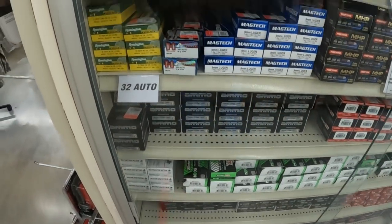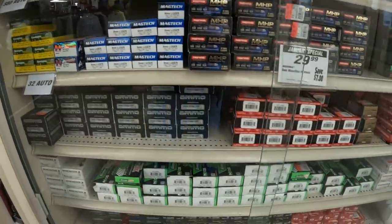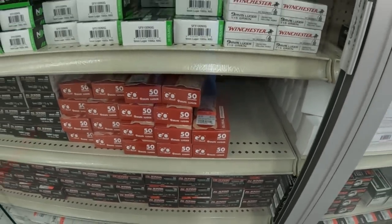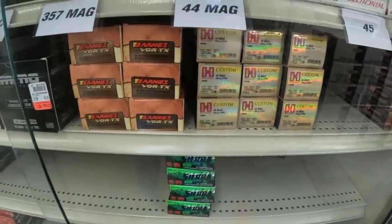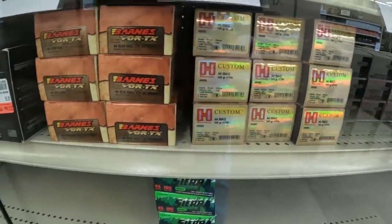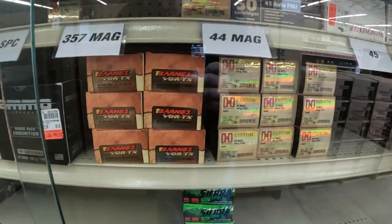Alright y'all, as usual we're just gonna touch on anything new we see. Looks like they got a little more .380 up there, the Winchester white box. Still got all the 9mm. Still got some more Global Ordnance 9mm down there at $23.99. Actually got some .44 Magnum in here — I hadn't seen that in a long time, seen any .44 Magnum. Got the Barnes Vortex and they got the Hornady Custom there. Looks like they got some Colt Critical Defense up there. Oh, that's a very rare find right there, that .44 Magnum.